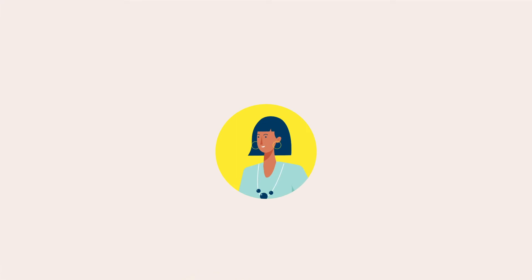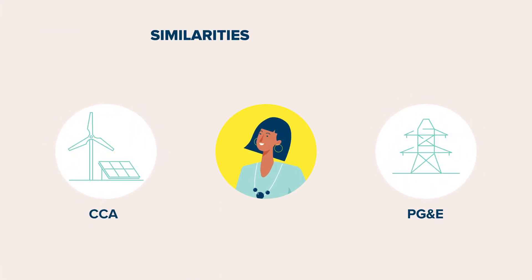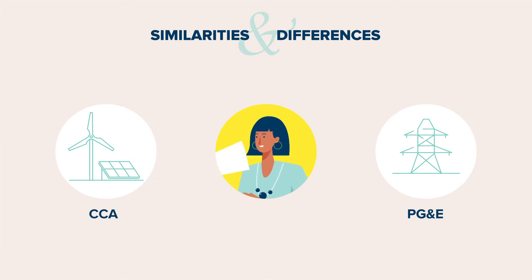NEM program rules differ between your local CCA and PG&E, so we'd like to point out similarities and differences to help you better understand how your solar benefits are reflected in your electricity bill. First, let's talk about the similarities.